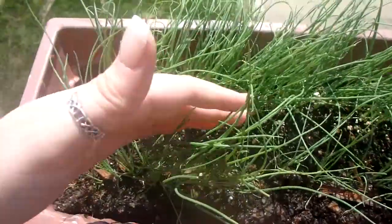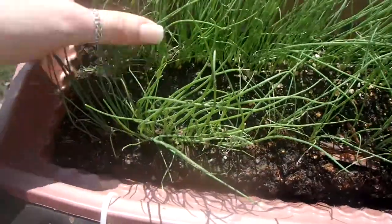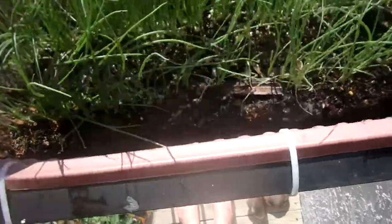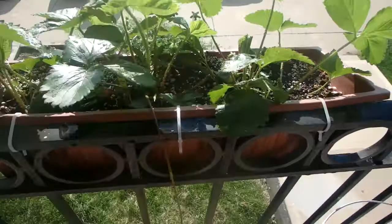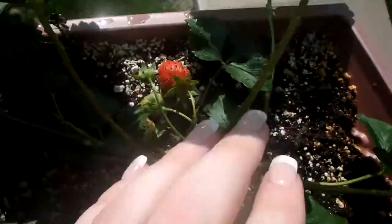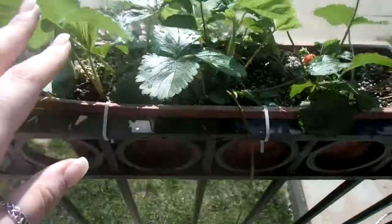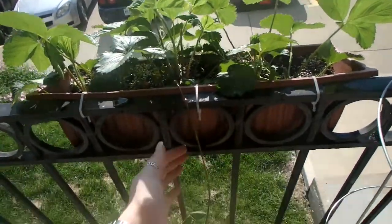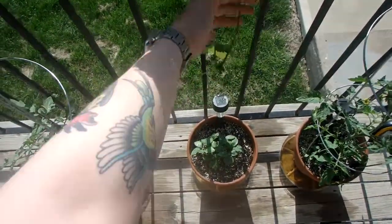Up here we have onions which I need to thin out again. We've got two rows — this row is a lot thinner and then this other row, I think I need to thin some out so they have more room to grow. Over here we have strawberries and they're looking good — we have a few that are just starting to turn red. I think I may have planted them too close together — I put three plants and probably should have put two.